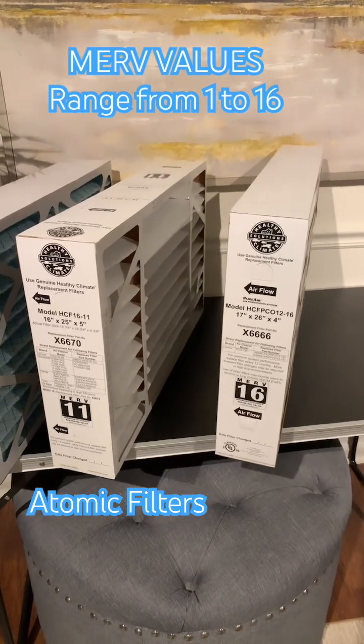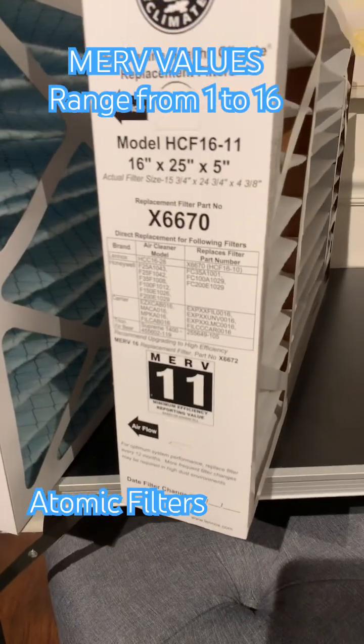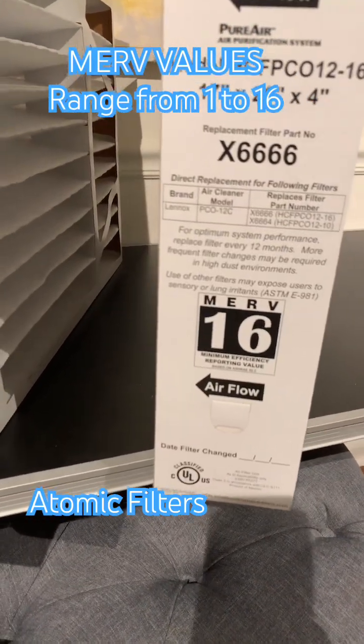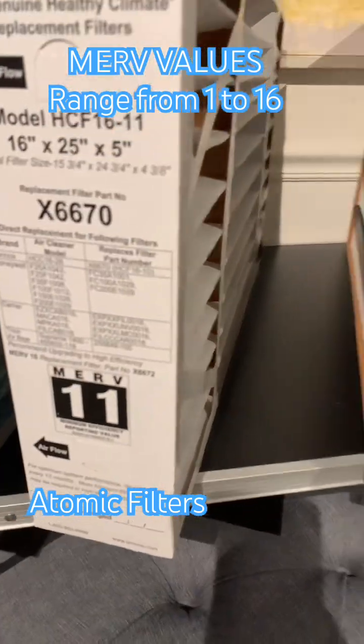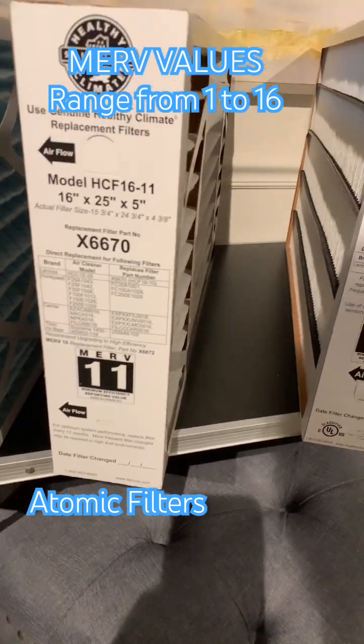This is Kevin with Atomic Filters, and today I'm going over the difference between a MERV 11 versus a MERV 16 filter. MERV is the efficiency rating or the efficiency value — that number is a value, and it helps you compare filters.